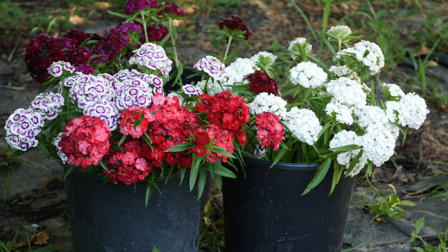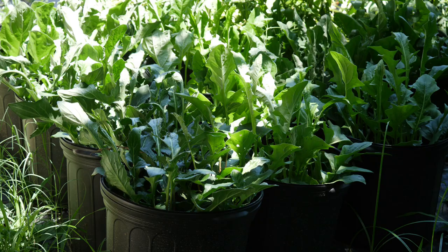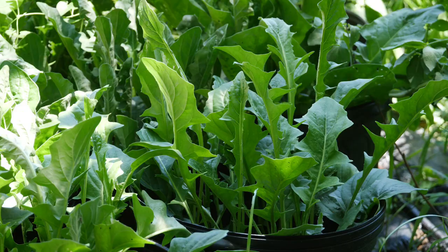Looking at some of the other things here in the yard — we have the Gazania daisies in their containers. They are looking so much bigger and growing well. I've just had trouble keeping those watered, but they're looking so much bigger and I've even seen a couple of flower buds thinking about coming up.